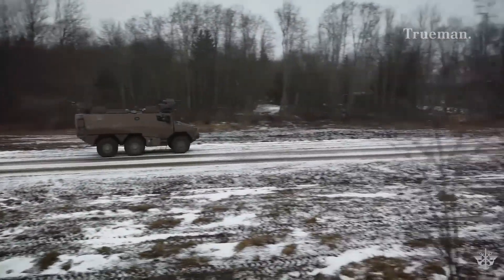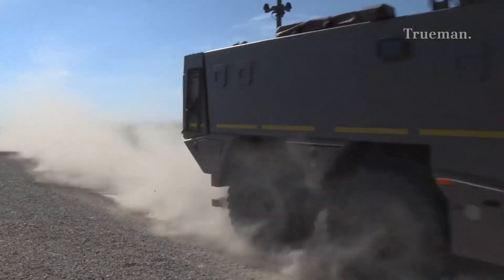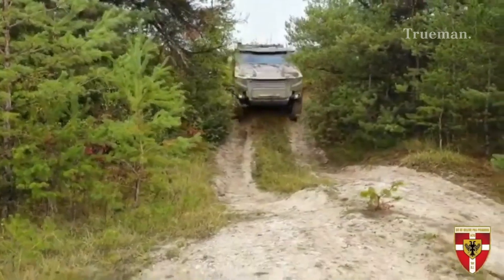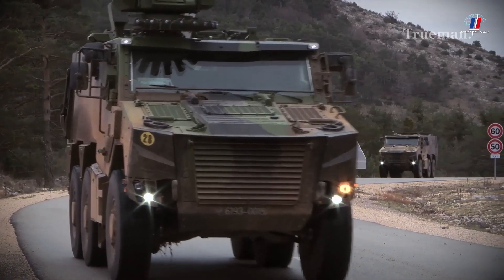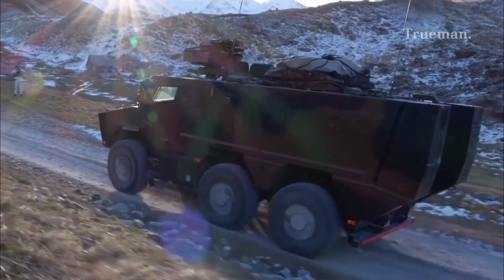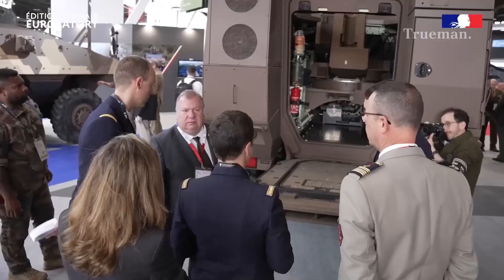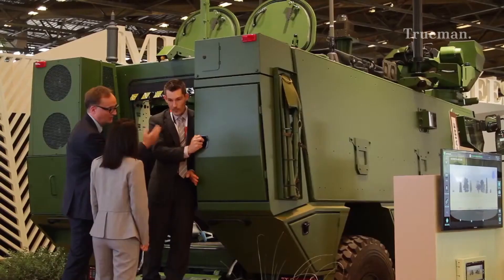The VBMR Griffin is expected to remain a key component of the French Army for many years to come. With ongoing development and upgrades, it will continue to provide a versatile and capable platform for a wide range of missions. Its success has garnered interest from other nations looking to modernize their armored vehicle fleets, further solidifying its reputation as a world-class armored vehicle.